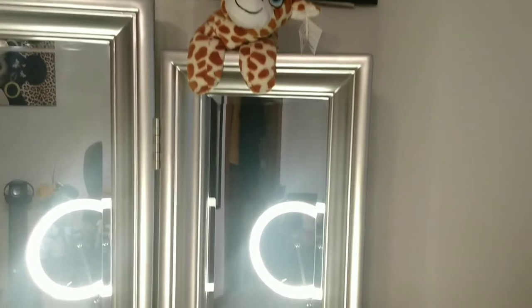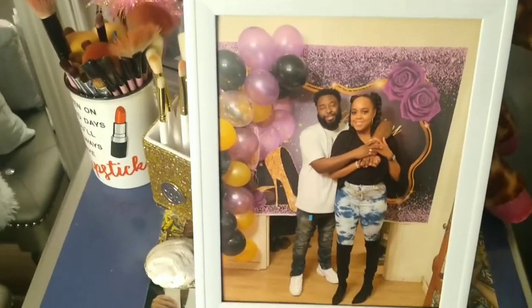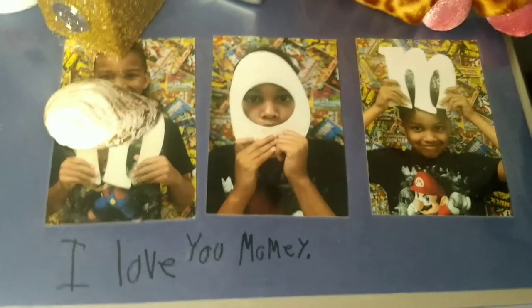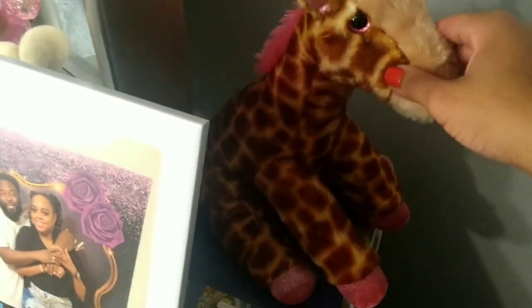Now moving over to the right side of my vanity. Right here on top is a picture of me and Lonnie, and underneath it is a picture my son did at school for Mother's Day about four years back — I absolutely love that. Then here is my giraffe that I bought from the Chattanooga, Tennessee zoo. Back here it also has hooks just like the left side, and this is where I keep all of my face masks.